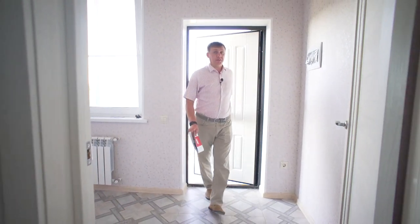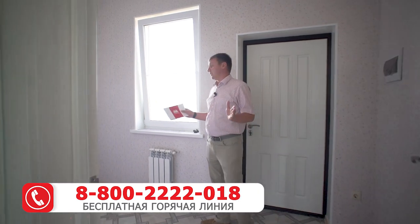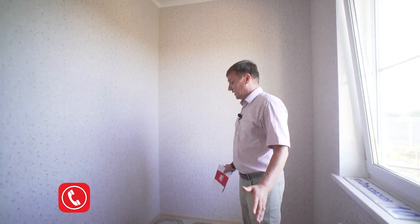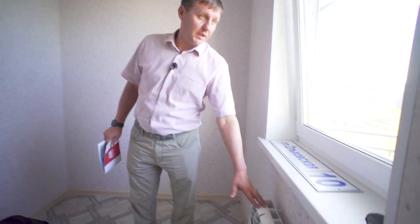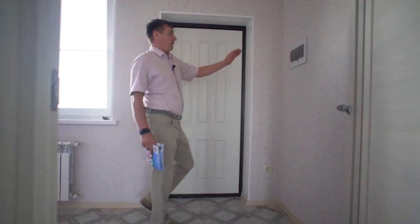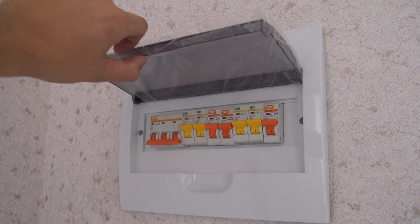При входе в дом мы с вами попадаем в прекрасную прихожую, которая составляет 6 квадратных метров, где блестяще может вписаться шкаф-купе. Также здесь находится теплый пол, радиатор, окно для естественного освещения. Щиток для автоматов располагается сразу с левой стороны — очень удобно.